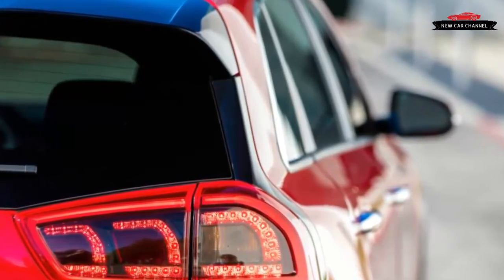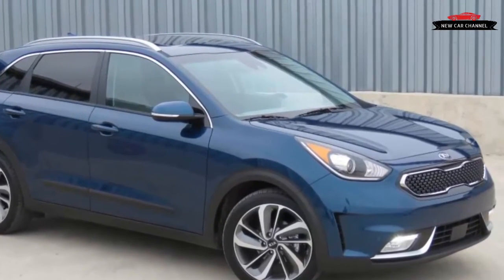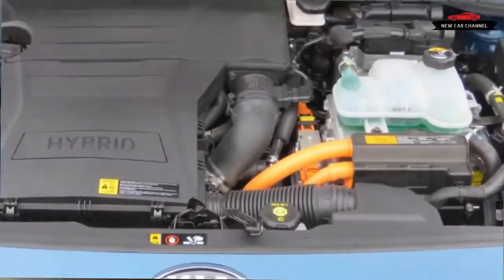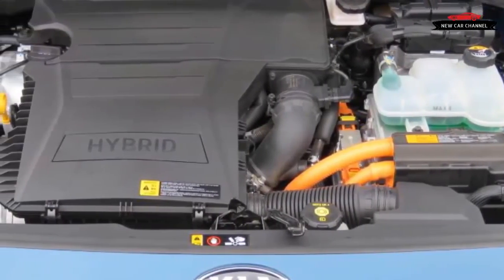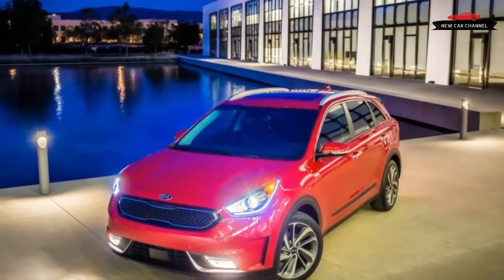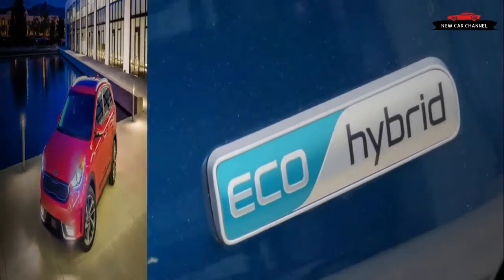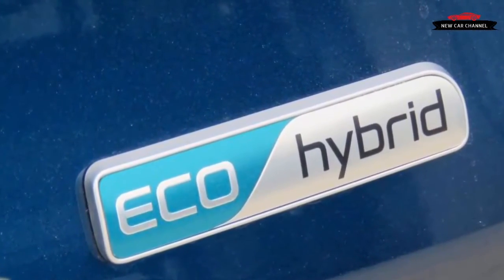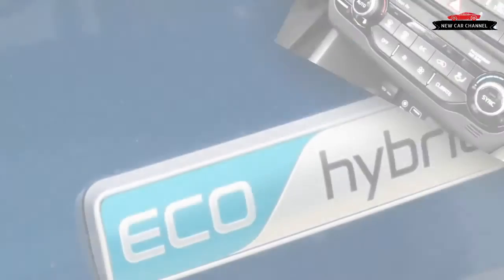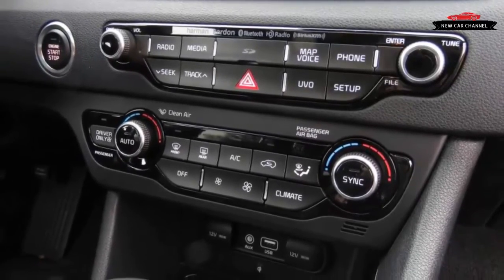The Niro will start reaching US dealerships in January. All models get a rearview camera and a 7.0-inch infotainment system with Apple CarPlay and Android Auto connectivity. Compared with the more affordable LX, the EX model makes a significant step up in terms of interior comforts, adding standard heated front seats, rear AC vents, upgraded trim, and an available sunroof. Touring models upgrade their audio significantly with an eight-speaker Harman Kardon system and also get power front seats and leather upholstery.